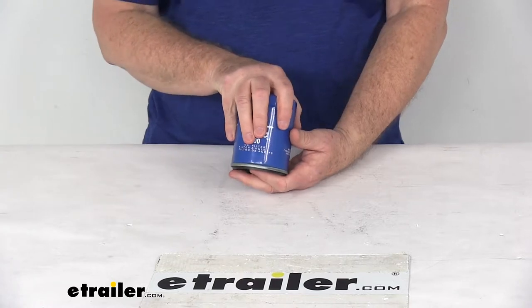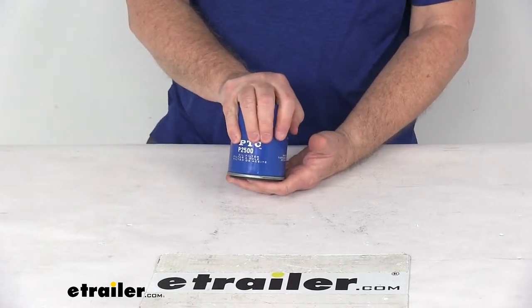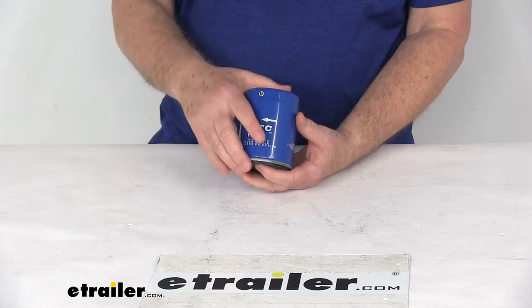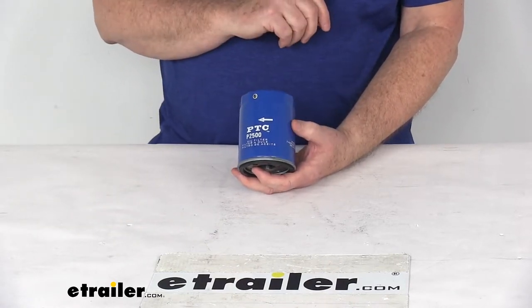This oil filter will trap harmful contaminants to keep your engine running smoothly. It is designed for both conventional and synthetic oils, and it has a molded nitrile anti-drain back valve that will deliver startup engine protection.